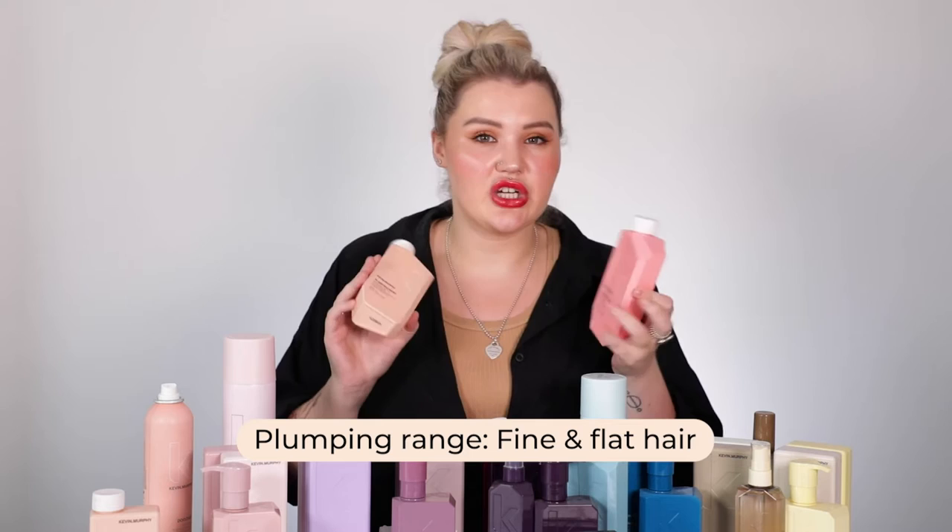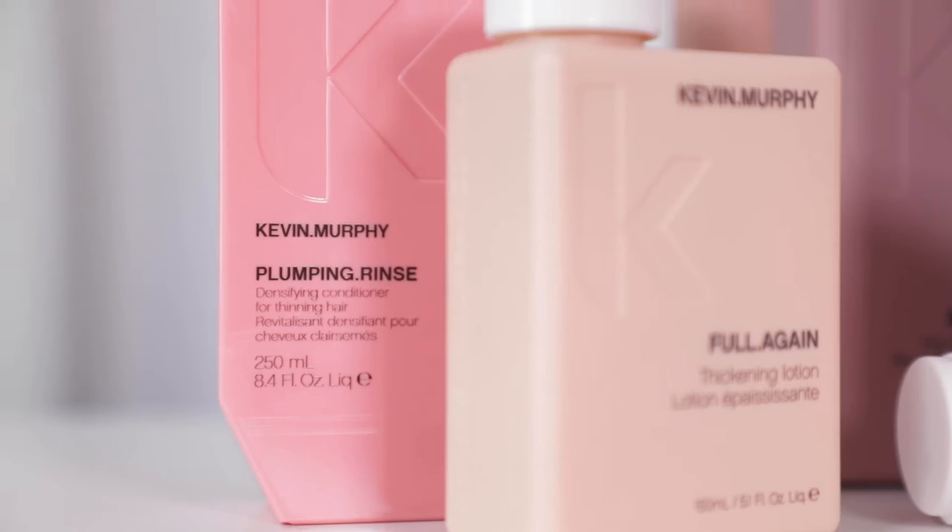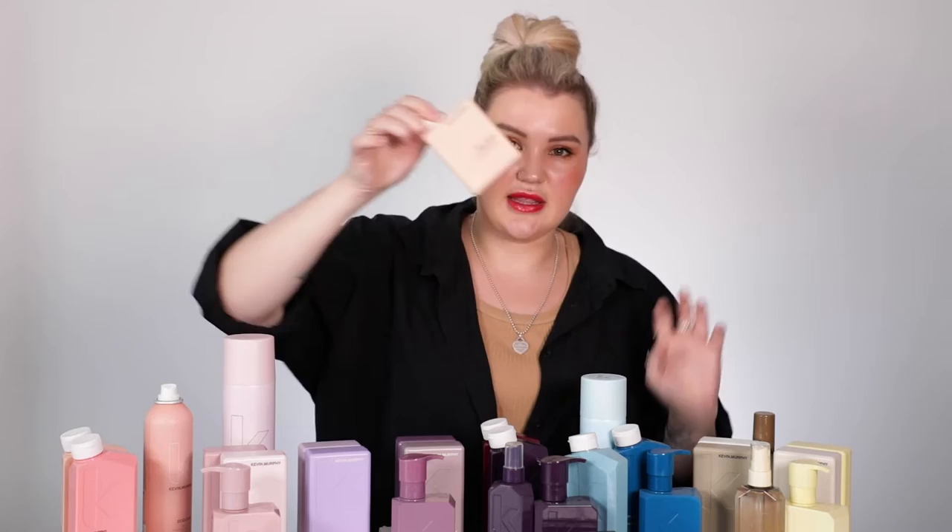The next one customers are always asking me about is the Plumping range. This one is incredible — it's a really great thickening shampoo and conditioner. If you want something that's a little bit more volume, that's where I'd go for Plumping. It just gives that body, that little oomph. It also has a really great thickening lotion, which is a styling product in that range as well, which is really nice.